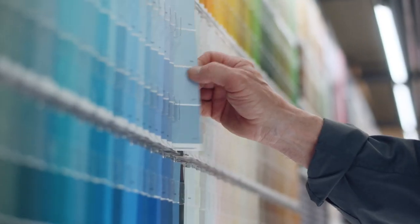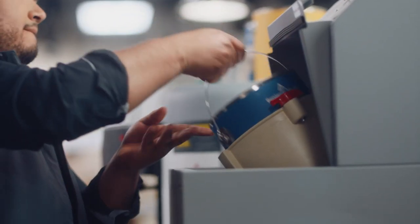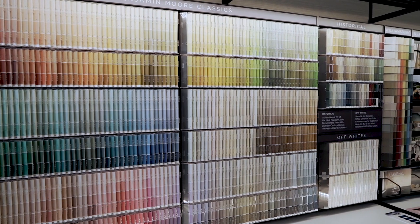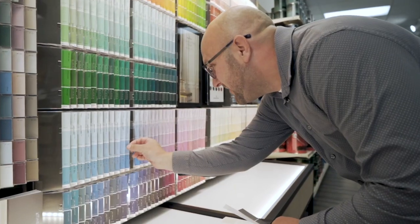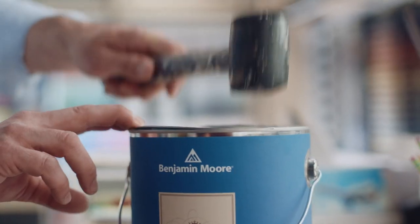Help your business grow with solutions from the Benjamin Moore paint experts at Vienna Paint. With over 3,500 colors to choose from, Benjamin Moore's color selection is unparalleled. We're here to help you and your client through every step of the project.